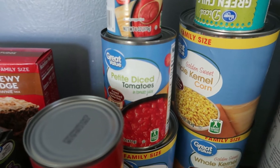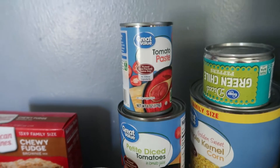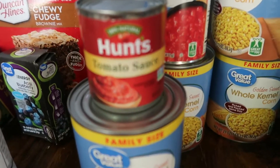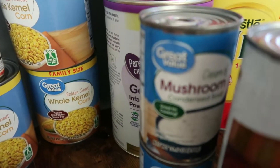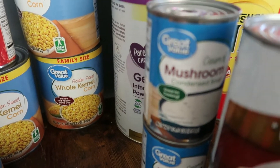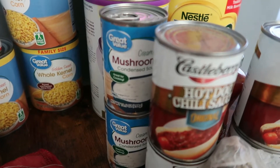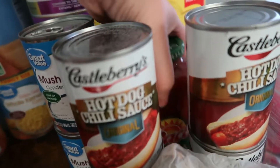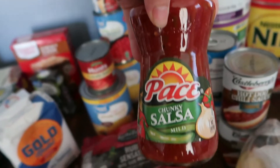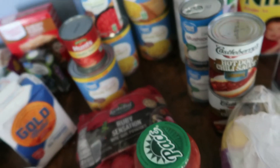I got some petite diced tomatoes — I think I just got them just in case I need them for something. I got tomato paste, tomato sauce, and two cans of Great Value cream of mushroom soup. I also got four cans of hot dog sauce because we're going to have hot dogs for lunch today. And I got chunky salsa, which goes with the stuffed bell peppers for dinner tomorrow.